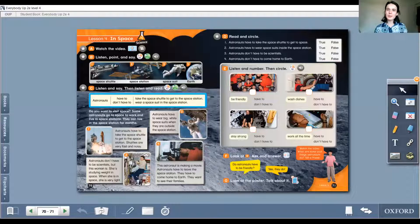Hello kids! Welcome back to our lesson. How are you today? You're ready for our lesson. I'm ready too and let's start with our course book.